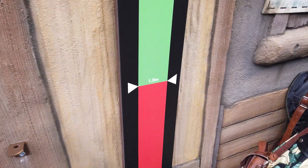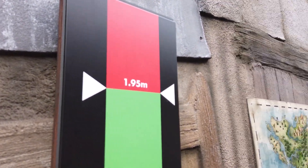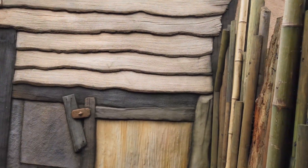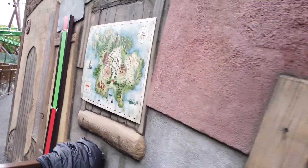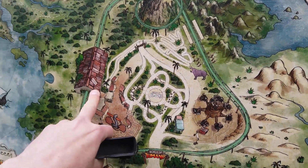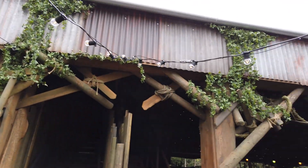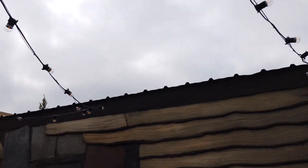Very excited for this. The height restriction for Mandrill Mayhem is 1.2 metres minimum with a maximum of 1.95 metres — which is very lucky for me. This whole area, even the outdoor queue line, looks cool, surrounded by well-themed buildings. There's a map of the area over there. You can see the entrance, then there's the central area in the middle, the two flat rides, and permanent or semi-permanent lighting. It just looks very cool.